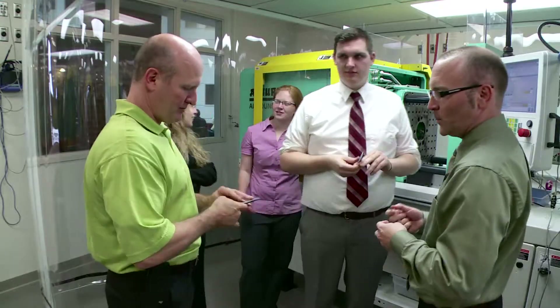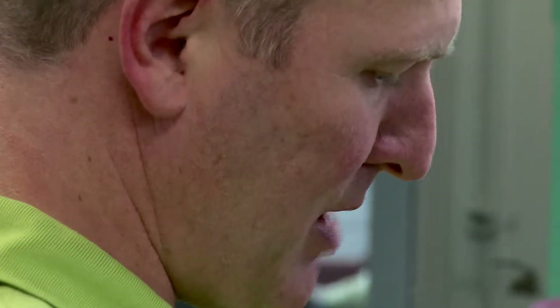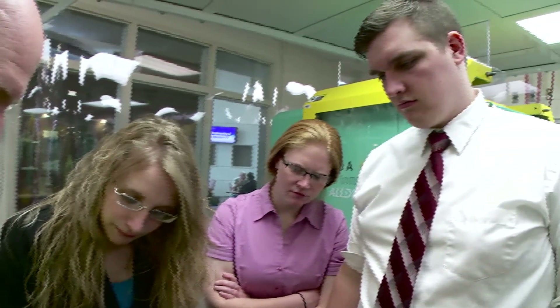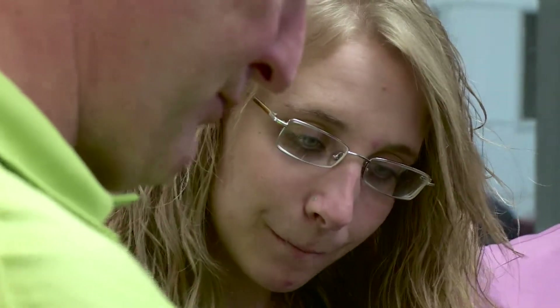We partner with industry for mutual benefit a lot through our applied research centers. One that we created this year is our Medical Plastic Center of Excellence. We're able to bring in a lot of faculty expertise and facilities that they wouldn't have access to, and they actually bring in equipment to us as well that we can utilize. It's a great partnership and we're helping them solve applied research problems that they couldn't otherwise solve on their own.